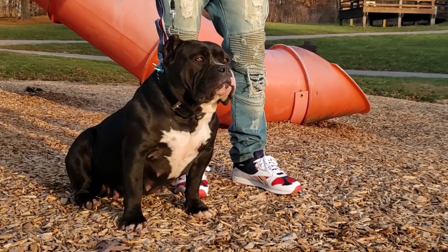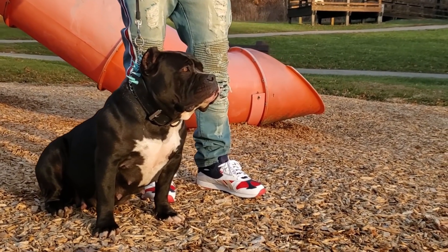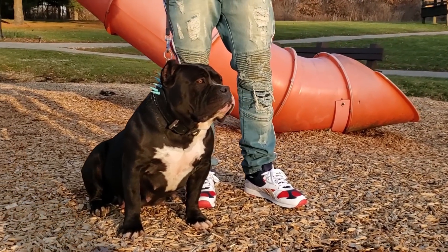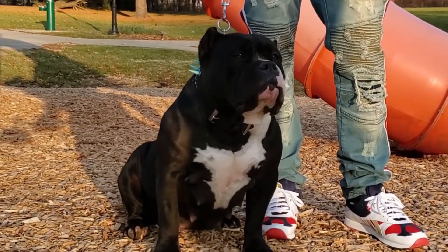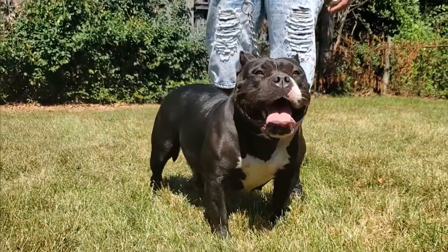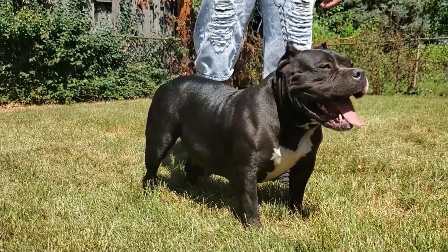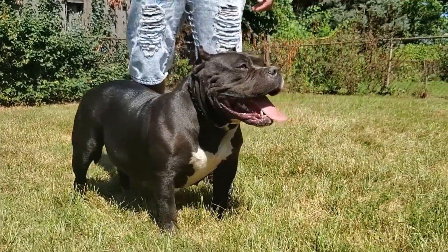This girl Dior is gonna be the mother of the next litter of American Bully puppies that we're gonna be dropping on the channel. This is the second litter that I was telling you guys about. We had a real small litter with this litter as well, but no worries — the next litter of American Bully puppies we'll be dropping after this, we're gonna have a litter of nine pups.